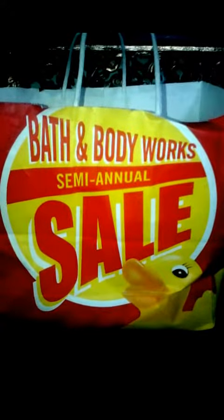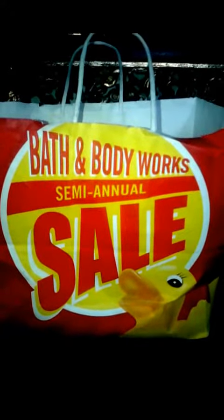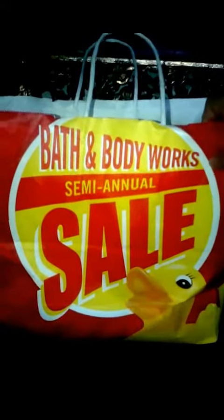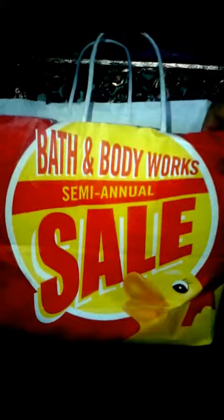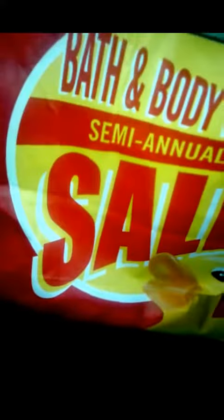So for this video, I'll be showing you some stuff that I got from my aunt in the US. And I was also able to place some items here at the Bath and Body Works paper bag. So let's check out some of the stuff.